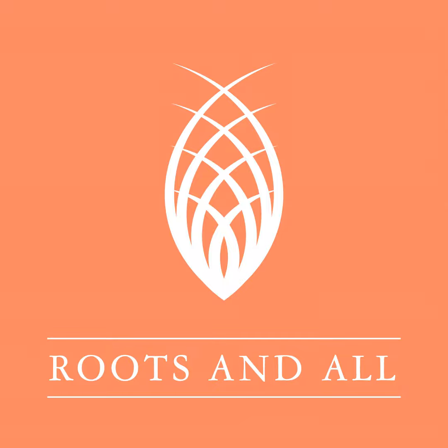Thank you very much to Hilary for taking us on a dive into the world of eucalyptus. I hope you feel inspired to check out Grafton Nursery and all the varieties on offer there.